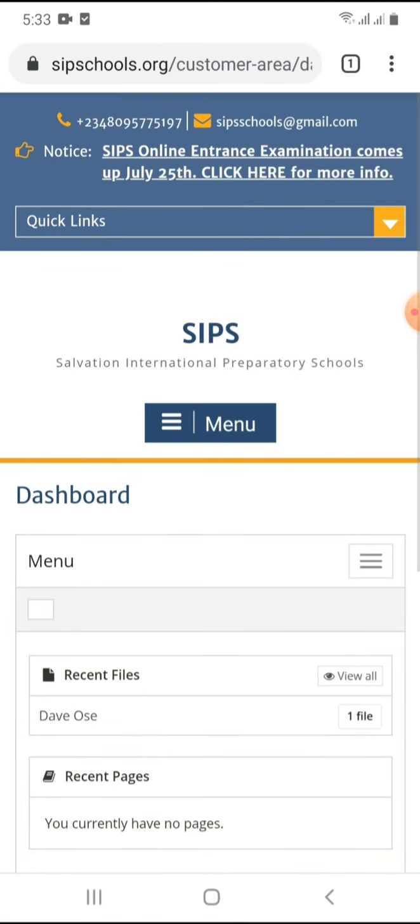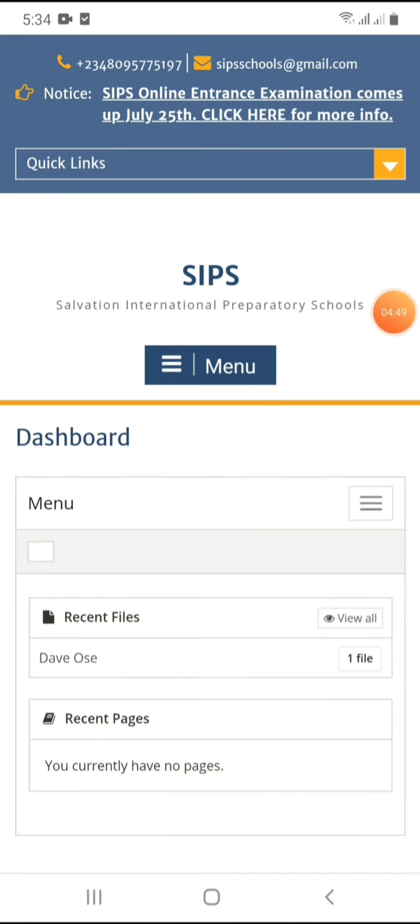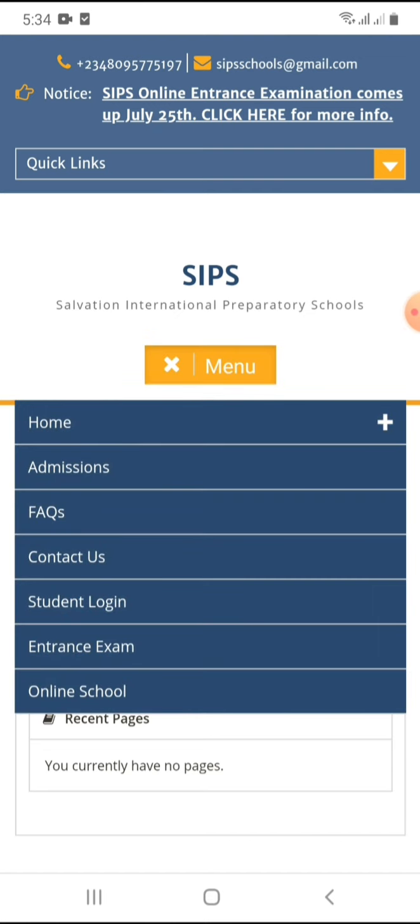We are now logged in. As you can see, this is the profile of this student, Dave Ose. To write the entrance exam, it's very simple. All you have to do is come to the menu button here. Once you click it, you will see 'Entrance Exam'.